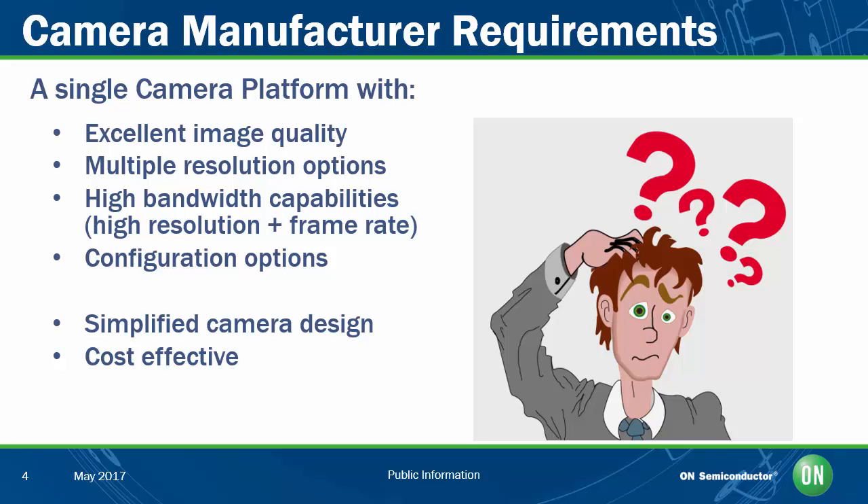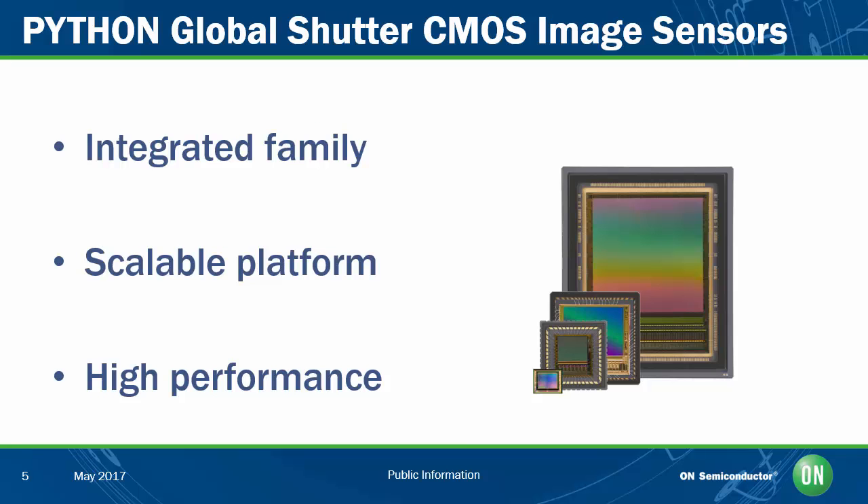At On Semiconductor, our Python family of global shutter image sensors was designed specifically to help camera manufacturers solve these problems by providing an integrated family of high-performance image sensors with a range of resolutions and multiple configuration options. By designing for this platform, camera manufacturers can leverage a single camera design to support the entire family. In fact, all nine resolutions in the family — from VGA all the way up to 25 million pixels — can be supported using only two printed circuit boards, without sacrificing the high image quality required for critical image capture in industrial applications.